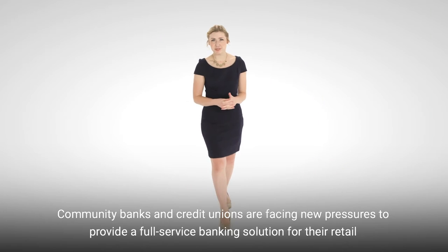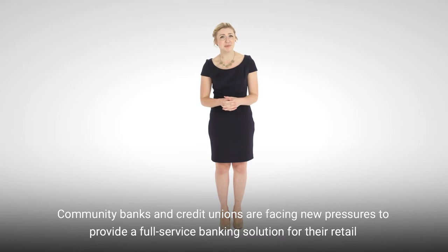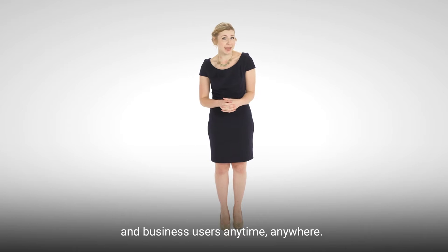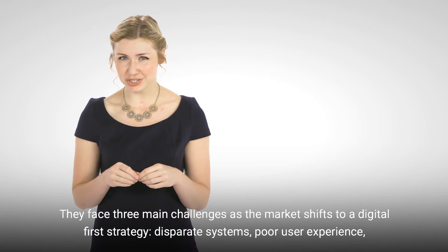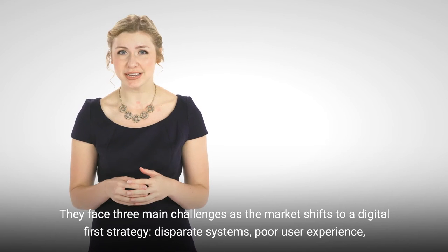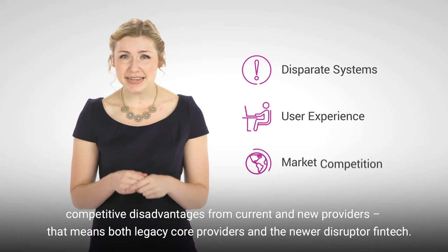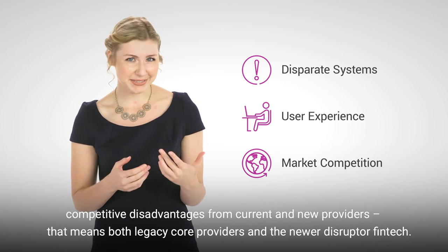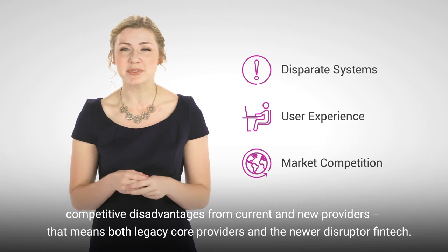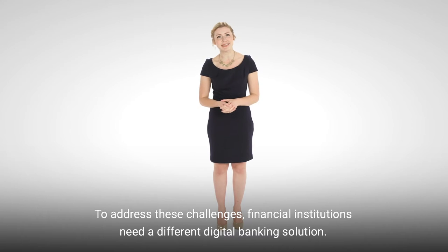Community banks and credit unions are facing new pressures to provide a full-service banking solution for their retail and business users, anytime, anywhere. They face three main challenges as the market shifts to a digital first strategy: disparate systems, poor user experience, and competitive disadvantages from current and new providers — both legacy core providers and the newer disruptor, fintech. To address these challenges, financial institutions need a different digital banking solution.